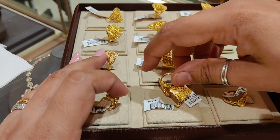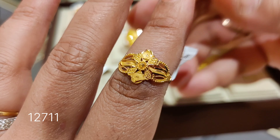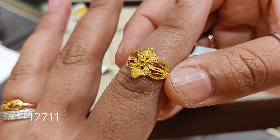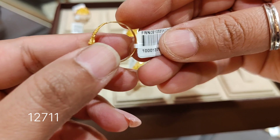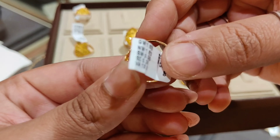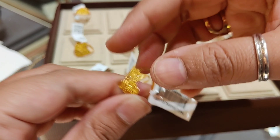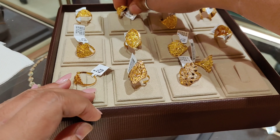The next design is a very nice traditional and trendy combination, priced at around ₹12,711. The product code will be shown and the weight is around 1.873 grams with a making charge of 13.9%.